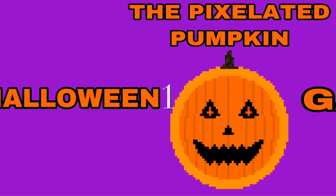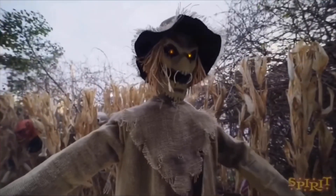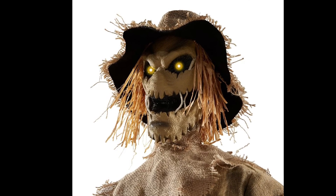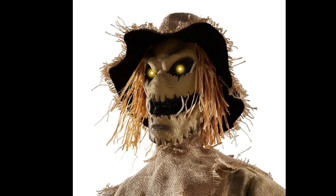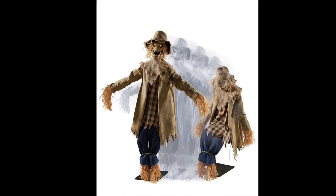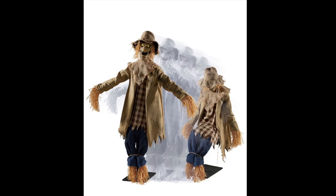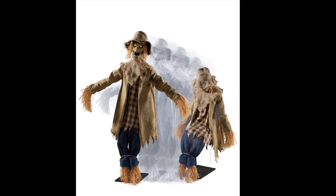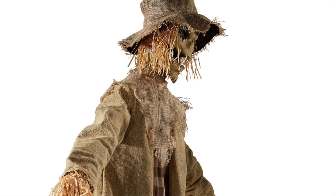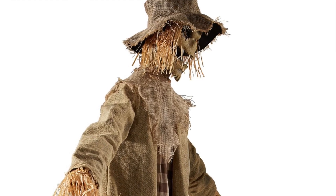And now finally, my number 1 favorite Spirit Halloween prop of 2019 is Jack Straw. Jack Straw is definitely the best and my favorite for this year. I love the whole farm and scarecrow aesthetic — it perfectly matches Halloween, with pumpkin patches and all that stuff. Personally, I love jumpscare props, and they probably have some of the best animation out of any animatronics on the market. That's why he's coming in at number 1.